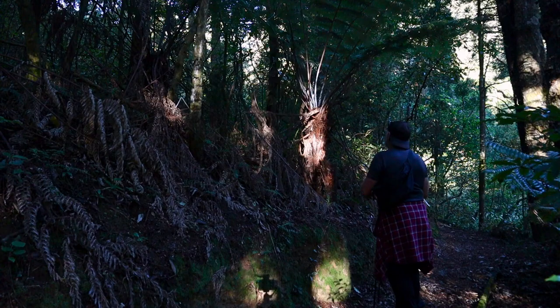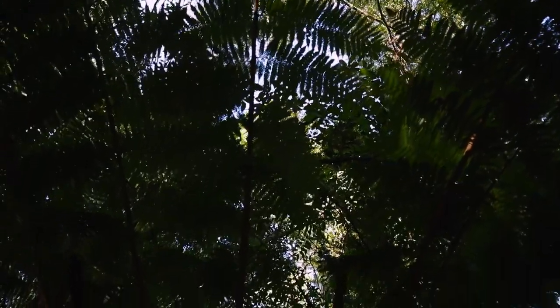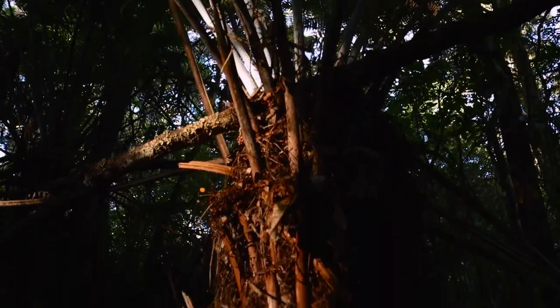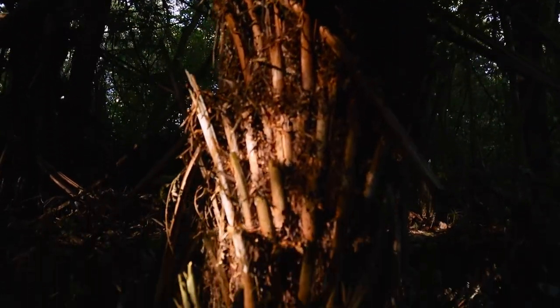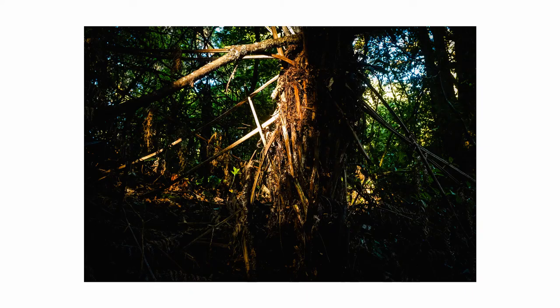Now this is a punga — basically a fern. Listen to me talking like I know what I'm on about. I'm just going to show that glorious golden light that's hitting the side of the punga. That's quite a nice little shot. Yeah, quite like it.